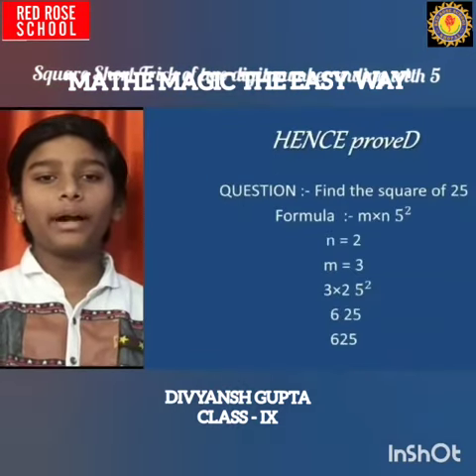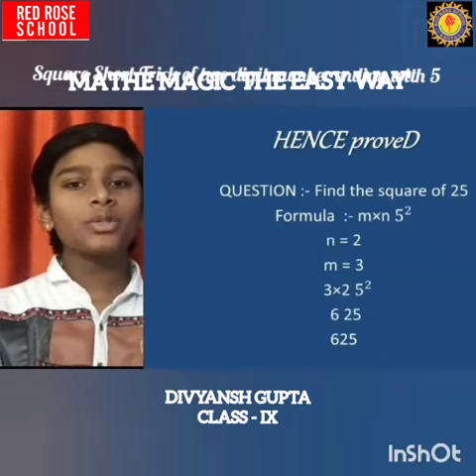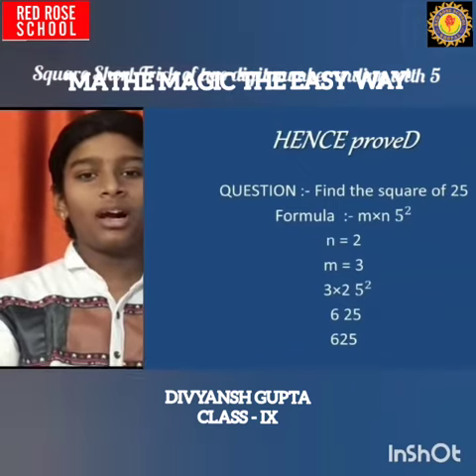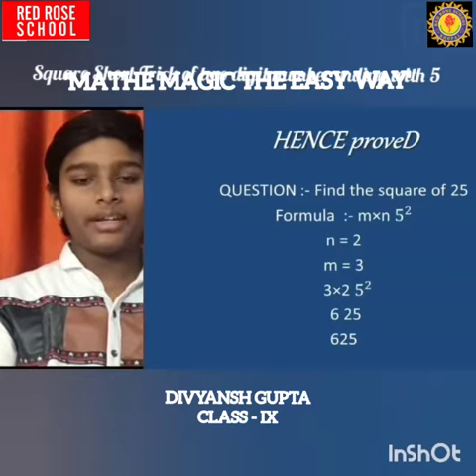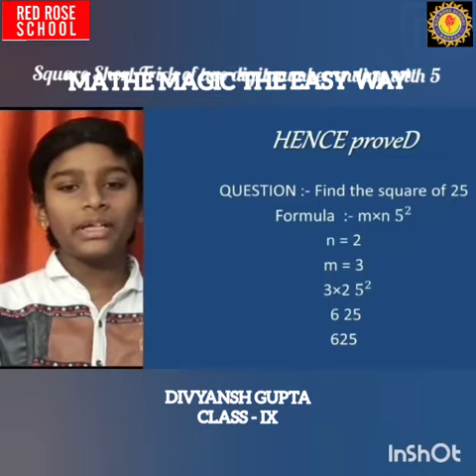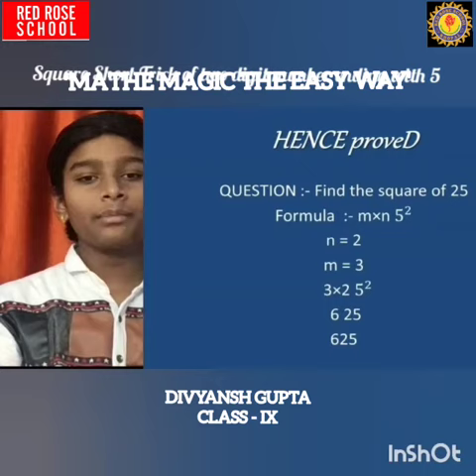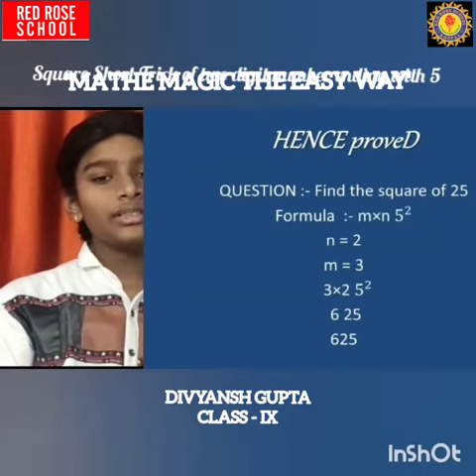I have proved the formula by taking an example of the number 25. The question is: find the square of 25. Using the formula M multiplied by N, then 25 — N equals 2, M equals 3. So 3 multiplied by 2 gives 6, and appending 25 gives 625. So the answer is 625.